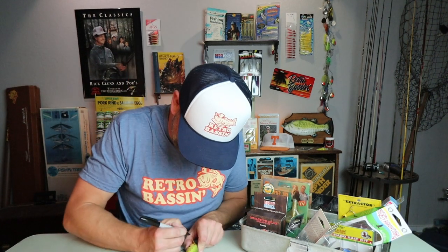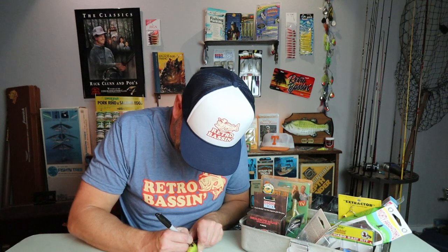And while we're at it, since Fred signed one side of this bait, ol' Retro will sign the other — and I'll also date it 2022.